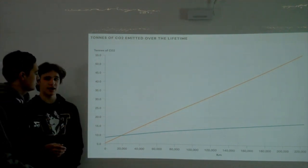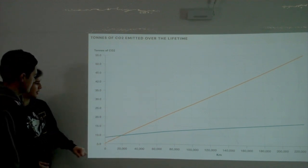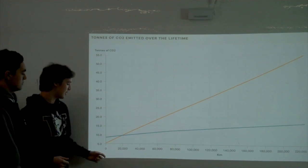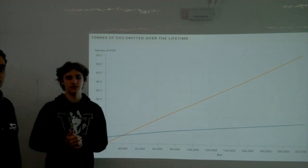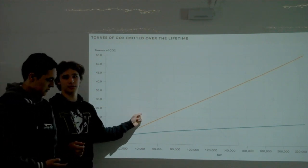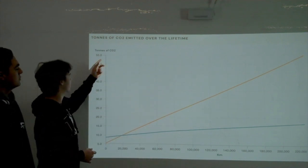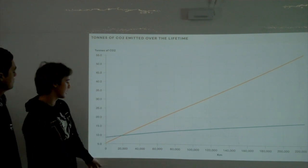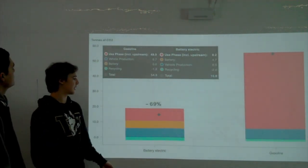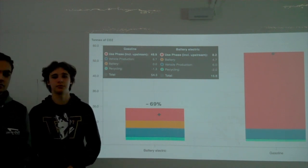We also have a visual graph about CO2 emissions over time. For the first 20,000 miles, gas cars actually outperform electric cars in CO2 terms, mainly because electric car production is very CO2-intensive. But after 20,000 miles, gas cars rapidly emit far more CO2. By end of lifetime, gas cars produce around 55,000 tons of CO2 compared to electric vehicles at slightly above 15,000 — a minus 69% drop in lifetime emissions using EVs.